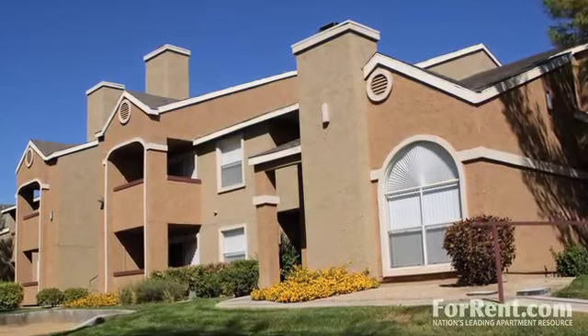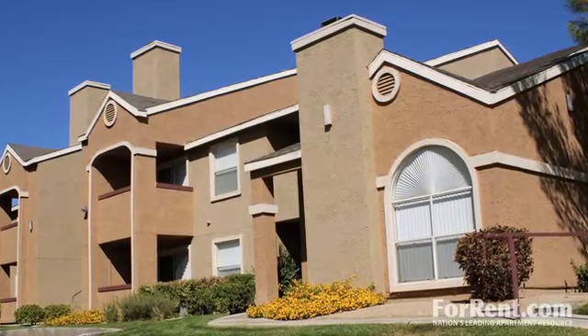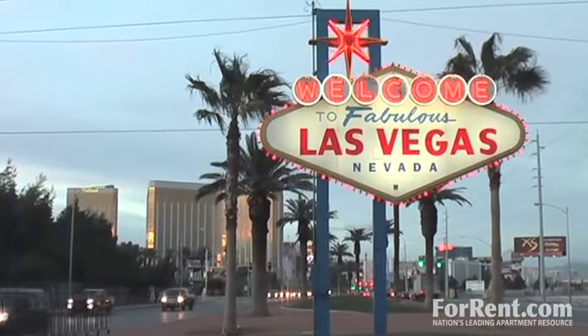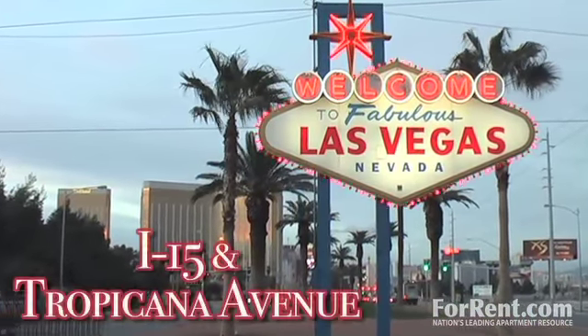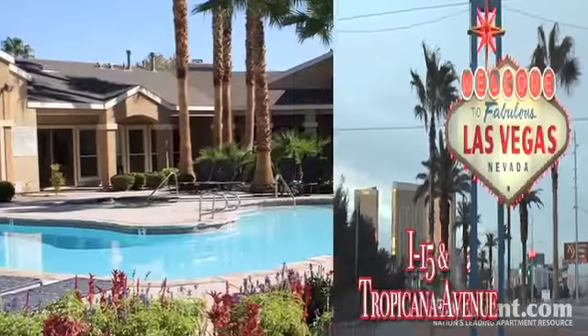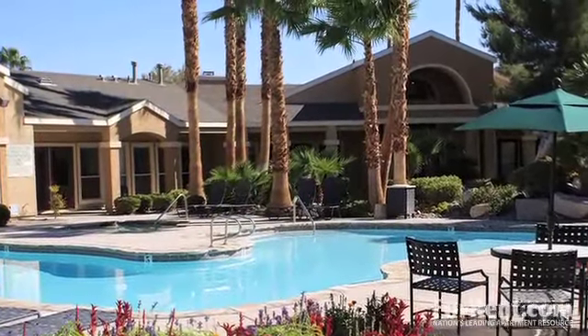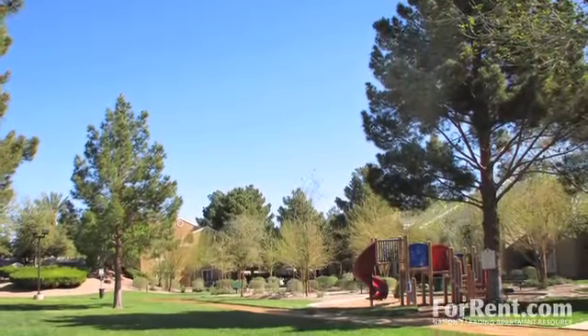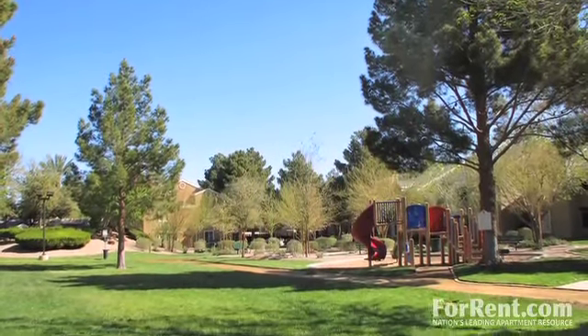Experience the finest in community living here at Renaissance Villas. Located in the heart of Las Vegas, we offer easy access to Interstate 15 and Tropicana Avenue, making travel around the city a piece of cake. Experience the excitement of the city, the area's finest shopping, dining, and entertainment, all just minutes from home.